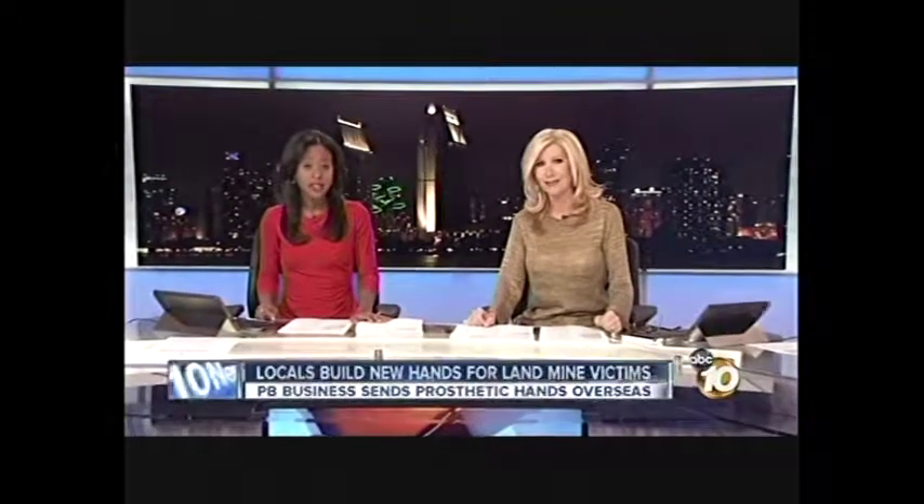A little boy flying his kite lost his hand to a landmine explosion. There are more than 300,000 victims of landmines, 20% of them are children. 10 News reporter Natasha Zouvez has the local effort to help give a hand to those who need it most.